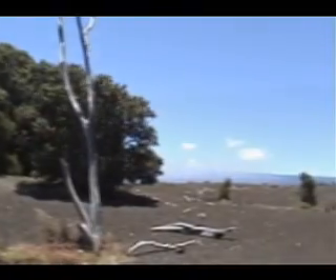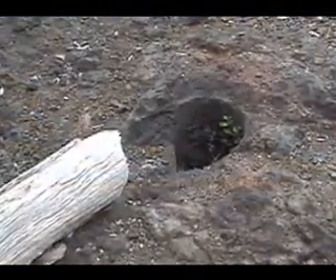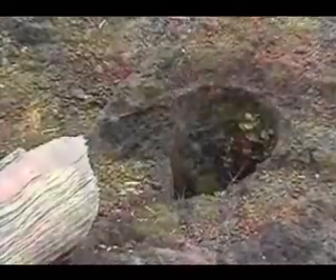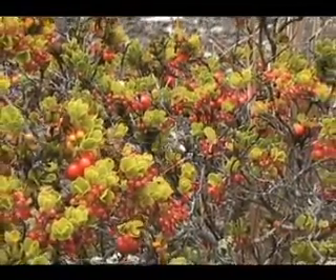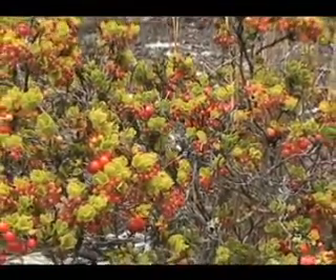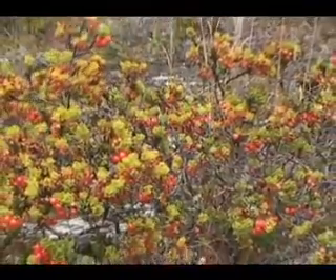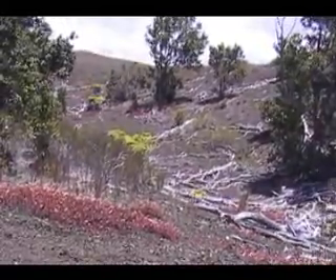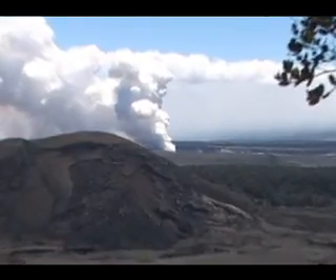A few ohia trees, dead and bleached, still poke up through the pumice, and there are numerous tree molds along the trail. Very gradually, some ohia, ohelo, and ferns are beginning to recolonize this otherwise dead zone. So as you gaze out on this wasteland, Devastation Trail becomes an eerie reminder of Pele's power.